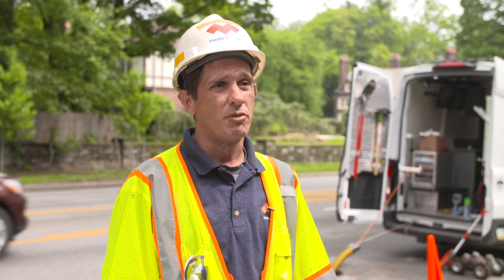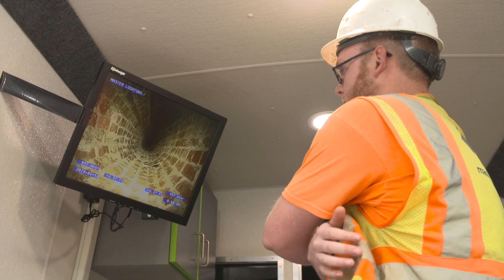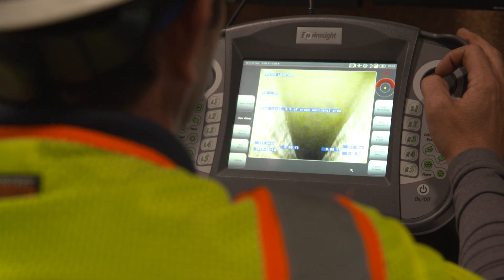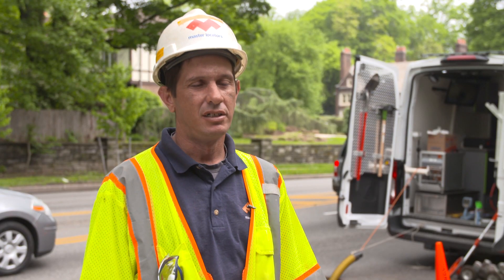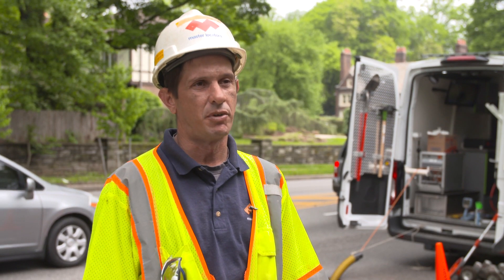It could save them a lot of time and money to know exactly what is making this pipe have a problem. Once we get to our end point, we put it in reverse, take it back, and pull it out of the hole. When we're done, a report gets printed out of everything we saw and obviously the video from while we were in there, and that all gets turned over to our customer so they can see what kind of condition the pipe is in.